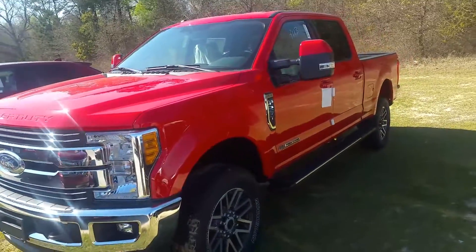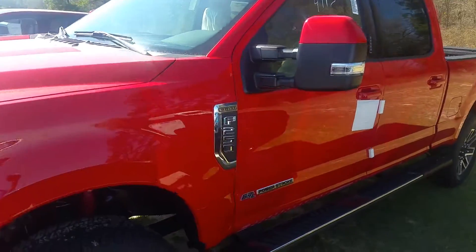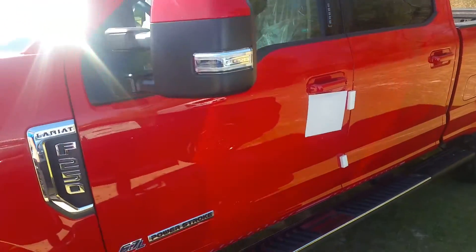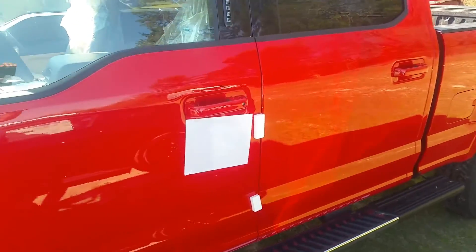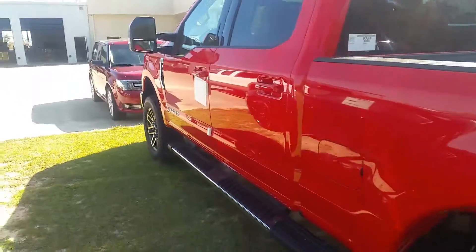Hey, this is David Lang over at William Mizell Ford here in Waynesboro, Georgia. Here's a look at that Race Red F-250. You've got to notice a couple little things here — these little white bits of plastic over the seats. This is fresh off the truck, so I want to make sure that you saw that — yes, it is here. It has arrived.